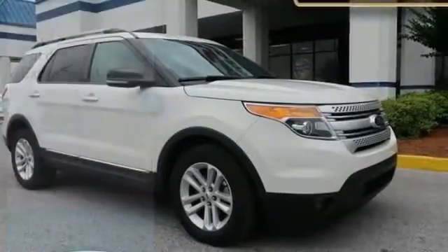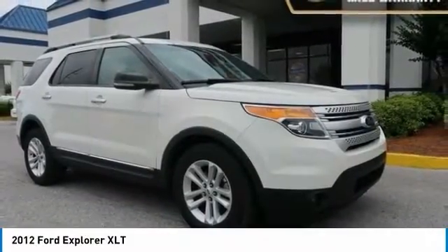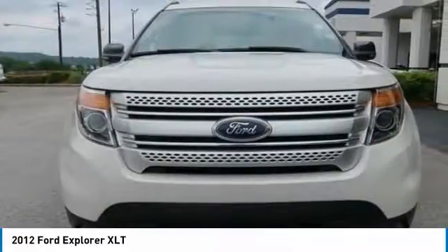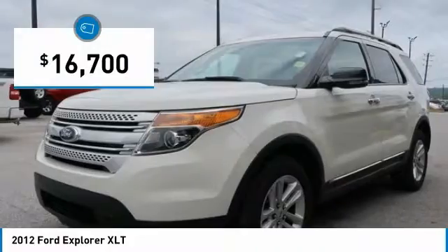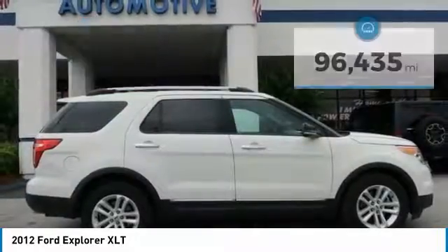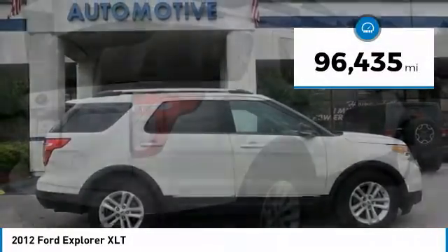We are pleased to show you the 2012 Explorer. You've got a lot of capabilities to call on in a Ford Explorer. Don't underestimate your choices. It is priced below $20,000, and this vehicle has less than 100,000 miles.